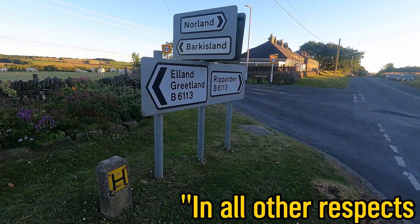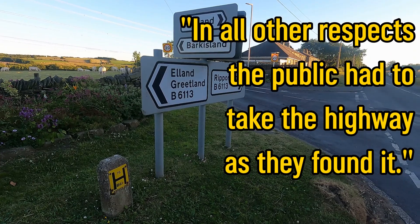Obviously the council felt this was not correct and they appealed and it became a bit of a back-and-forth, eventually ending up in the House of Lords. You may know the case as Gorringe against Calderdale Metropolitan Borough Council, and in the end the judgment came back from the House of Lords that no, it is down to the driver to take the road as they find it.